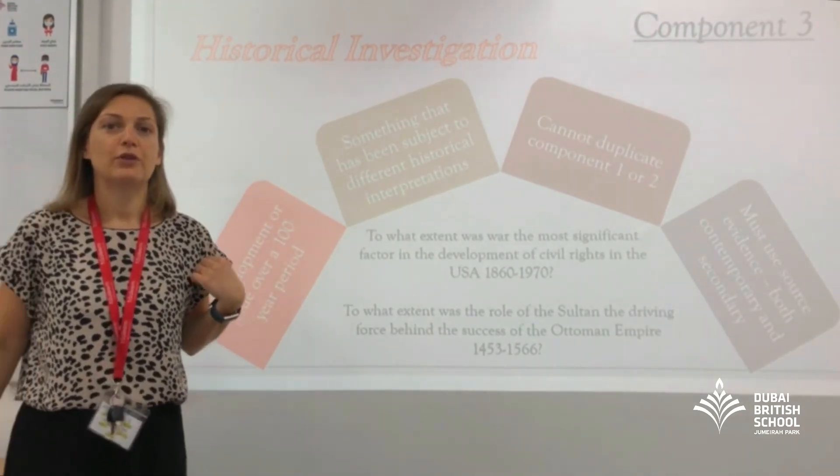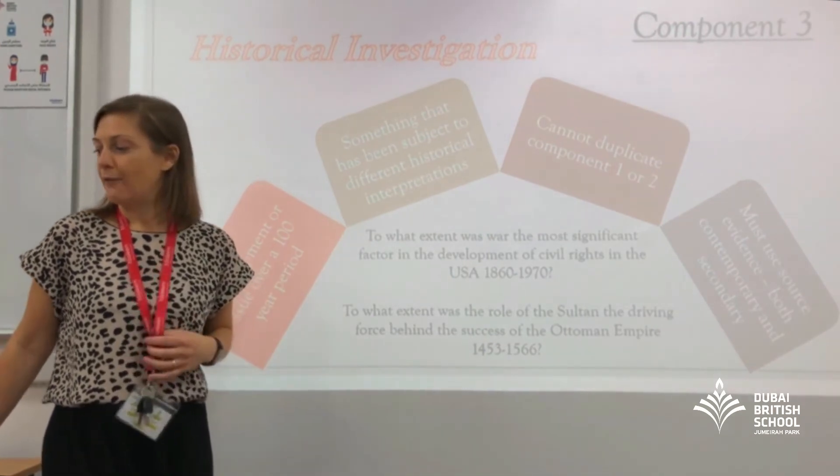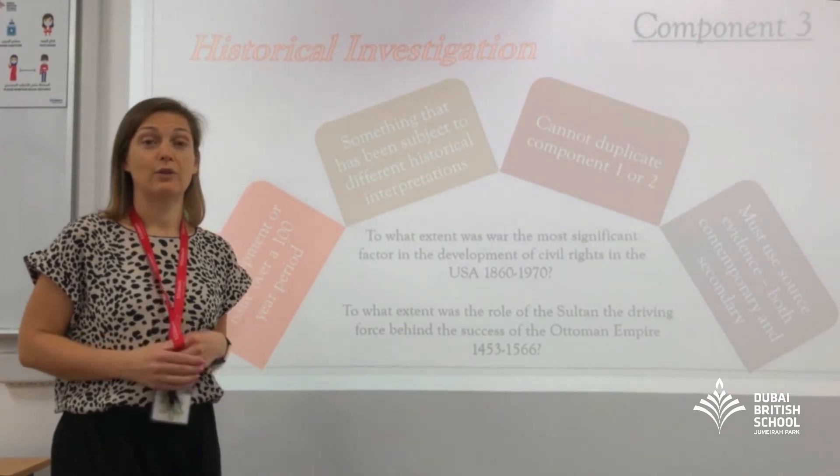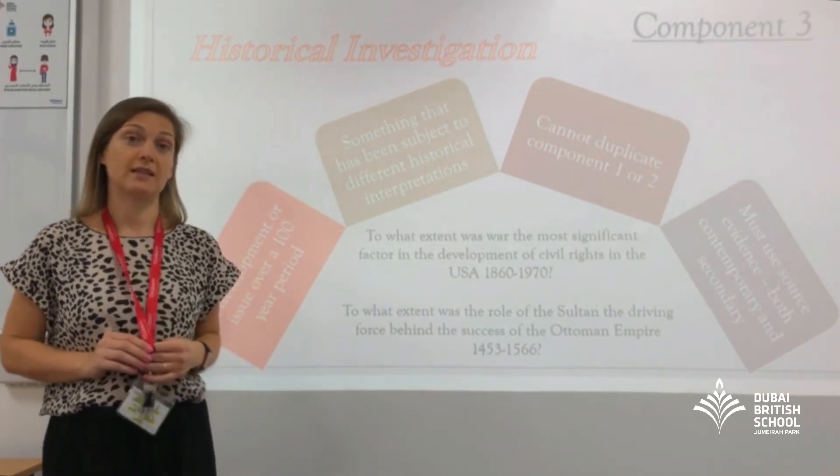So that's three components over two years. If any of you have questions and you'd like to talk to us a bit more, you know where we are in school and we'd always be happy to give you any more advice.